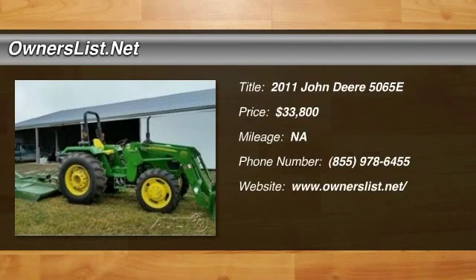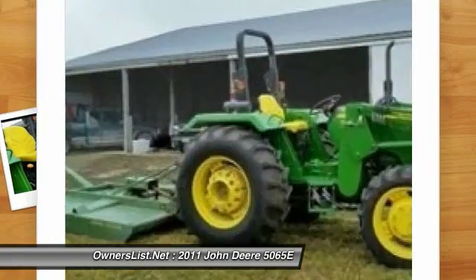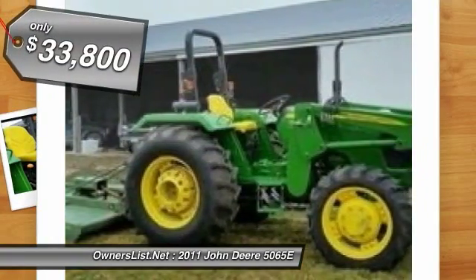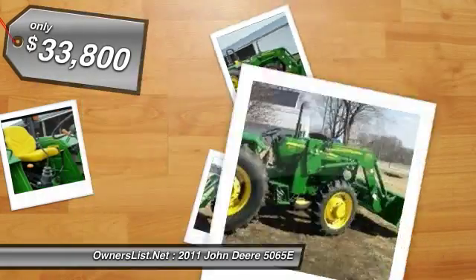2011 John Deere 5065E for sale in Milton, Iowa, 52570. 2011 John Deere 5065E Utility Tractor, 65 horsepower MFWD, with John Deere 553 NSL John Deere Motor.